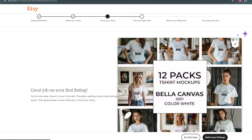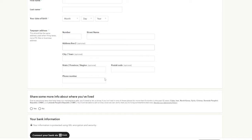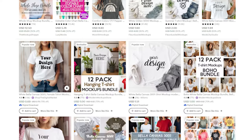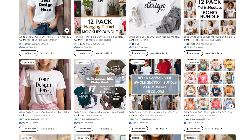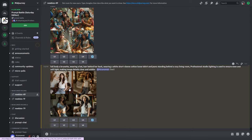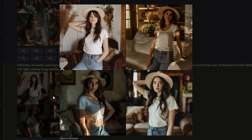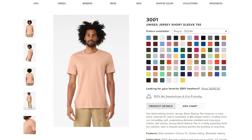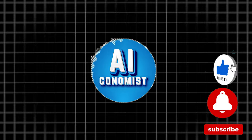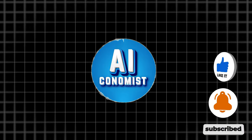Congrats! You've listed your first mock-up pack on Etsy. All you need to do now is finish the account setup by filling in your billing information. Being successful on Etsy takes work, but you're already off to a great start. Get creative with your mock-ups — offer different colors, backgrounds, and focus on those popular brands like Bella Canvas 3001 and Gildan 5000. Thanks for watching, and if this helped, give the video a thumbs up and subscribe. See you next time!